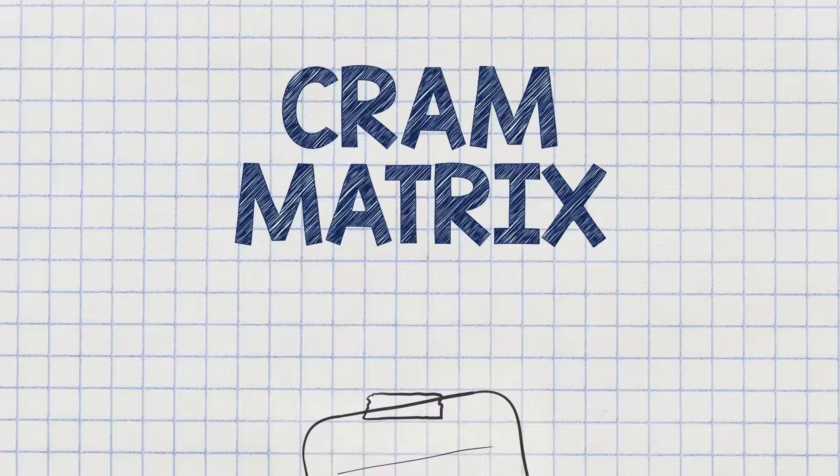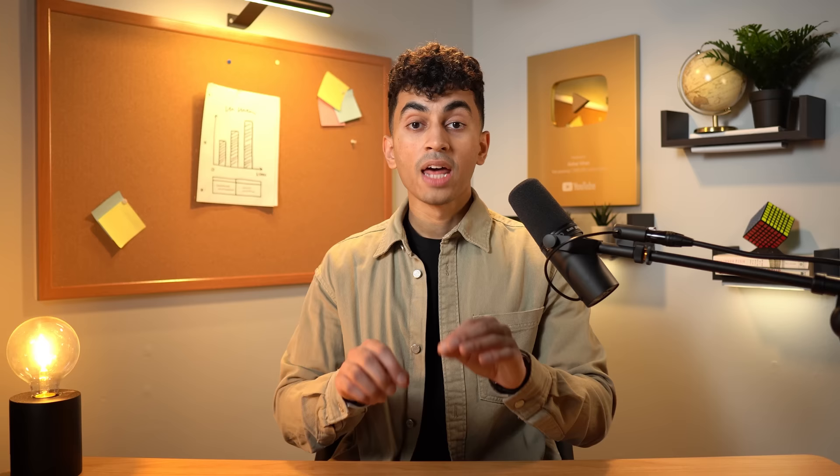They'll think: this exam guide lists 10 topics, so I'm going to review all 10 in this exact order. But when you're cramming, you unfortunately don't have time to review everything that's going to be on the exam, which is why I want you to use something I like to call the cram matrix. For every single topic on the exam guide, ask yourself two questions. One, is this a strength or a weakness? And two, is this tested heavily or tested lightly? And based on your responses to these two questions, you'll be able to figure out the exact order to review the exam topics.